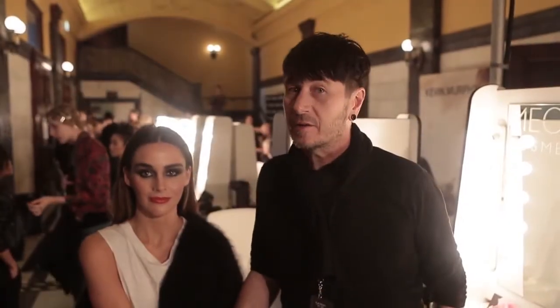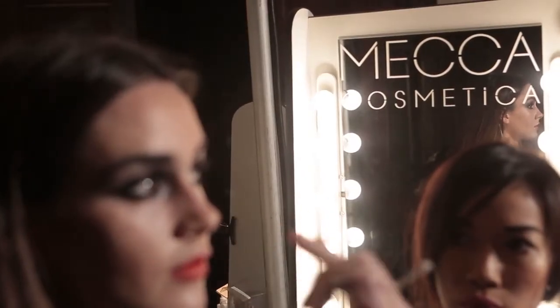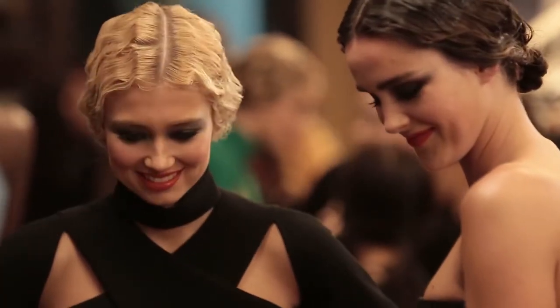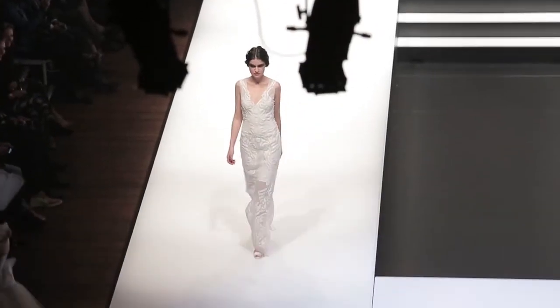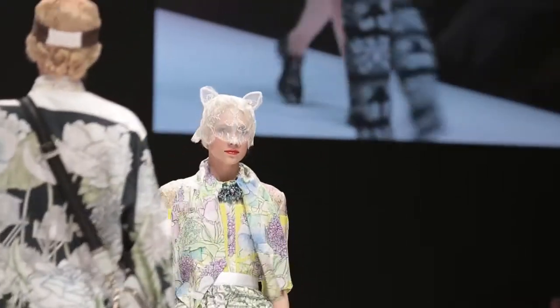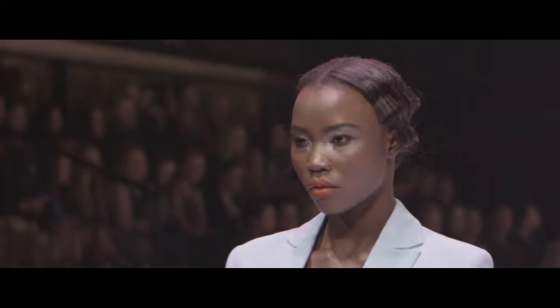Hi there, I'm Kenneth Higgins from Mecca Cosmetica and we're backstage at Runway 3 at Melbourne Spring Fashion Week for a look tonight that we're presenting called Gypsy. The show is about embellishment and richness and textures, so we've tried to create a makeup look or a character that gives a similar response with makeup.